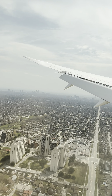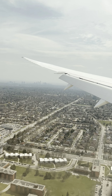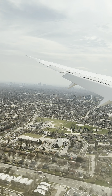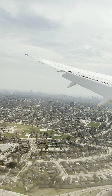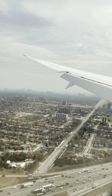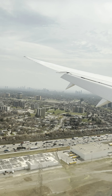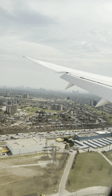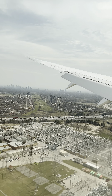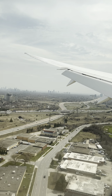Can you see a train on that? Can you see a train?